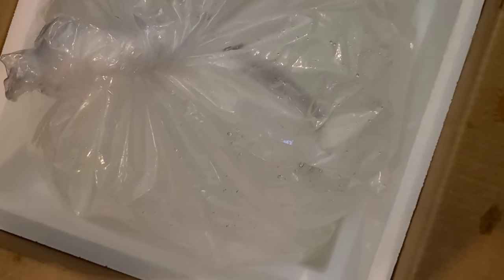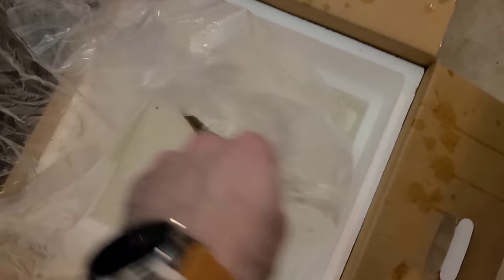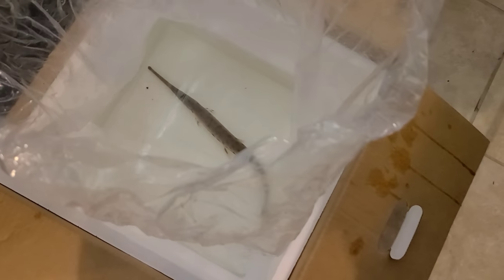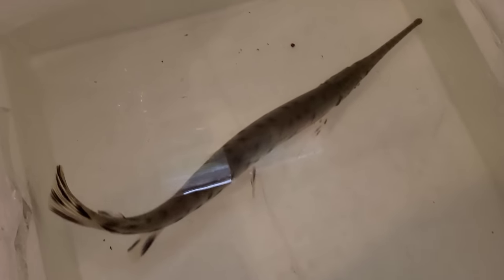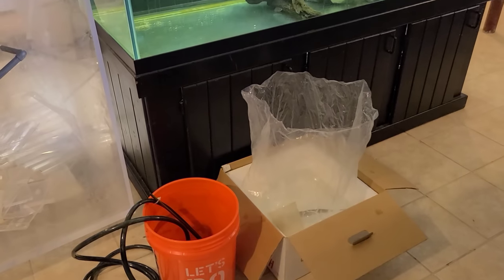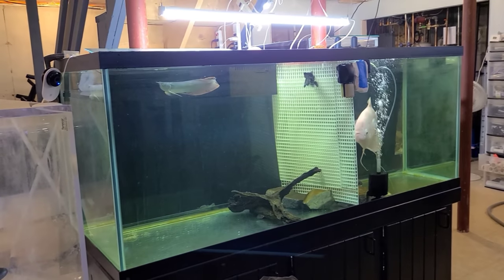We'll do some footage of him once he's in. I came very prepared — I brought a big monster bag for him and I wanted to put him in a cooler to make sure he didn't hurt himself. Temperatures are actually not that crazy, so it's not too different. We got the temperature of the tank the same. I did kind of a drip style where I just slowly added tank water into the bag.